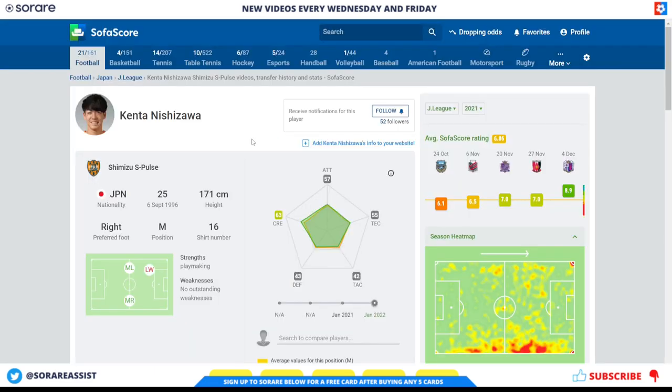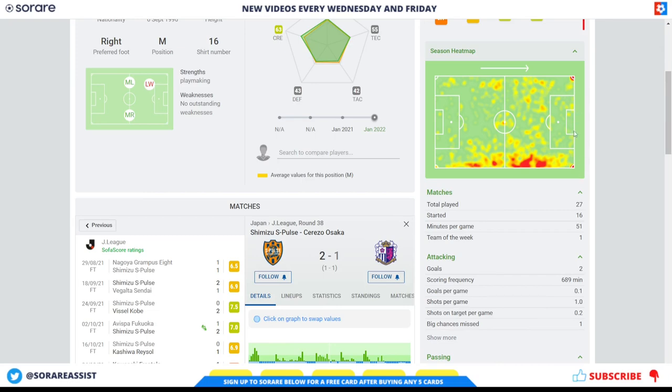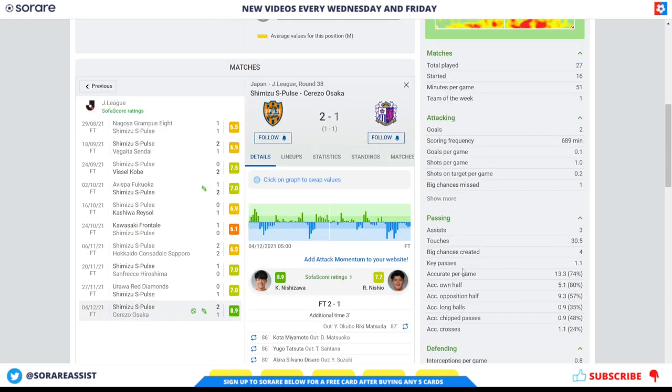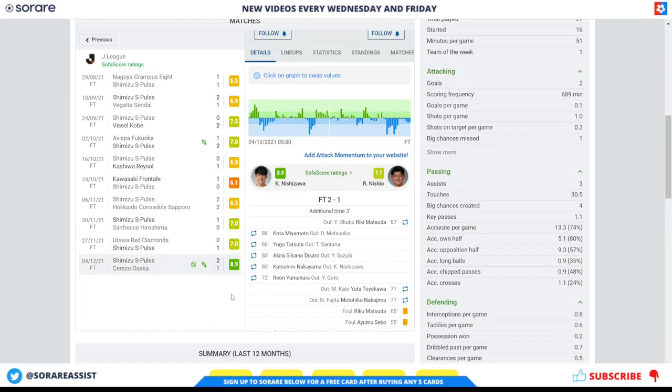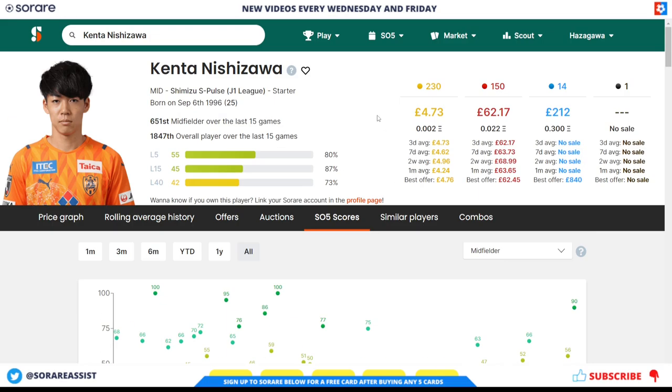Another decent option is Kenta Nishizawa, a midfielder who plays for Shimizu S Pulse. He started 16 games last season, takes corners for Shimizu, scored 2 goals, and had 3 assists. He's showing 1 shot per game, created 4 big chances, and is averaging 1.1 key passes per game, which is absolutely fantastic. He finished last season with a bang — scoring and getting an assist in the last game. His scores on SoRare are really good, especially during his in-form period, though he did drop to the bench at one point — potentially due to injury. If he can get regular starts, he's going to get some fantastic scores. His limited card is available for around £4.73 and his rare around £62.